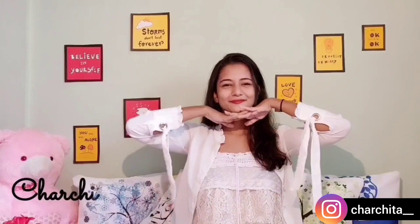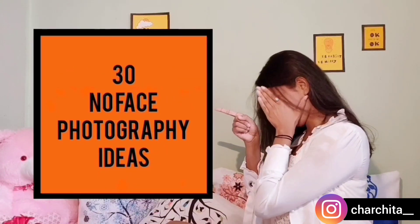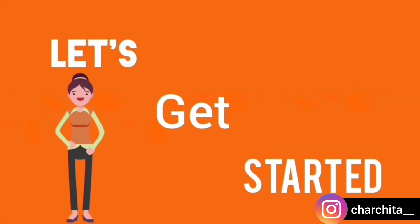Hey guys, I'm Sarchita, welcome to my channel. Today I'm going to show you 30 no-face photography ideas. All the pictures are going to be meaningful and explain some part of myself, where you are not going to see my face completely. That is why it is called shy girl photography, or introvert photography. Let's get into the video.